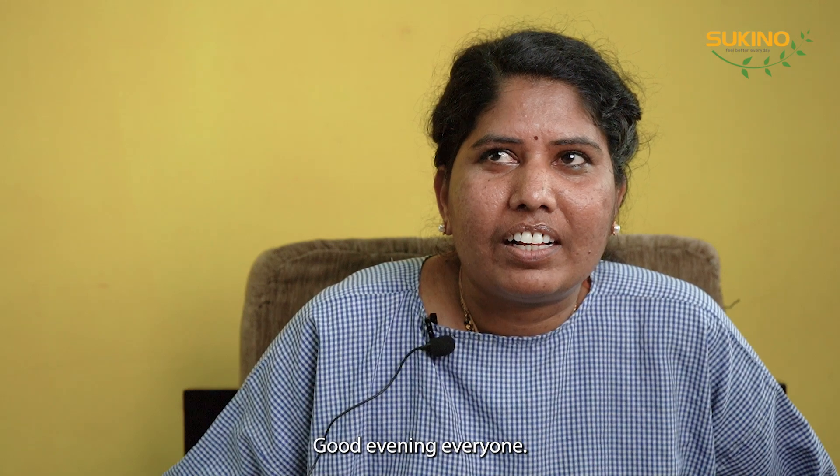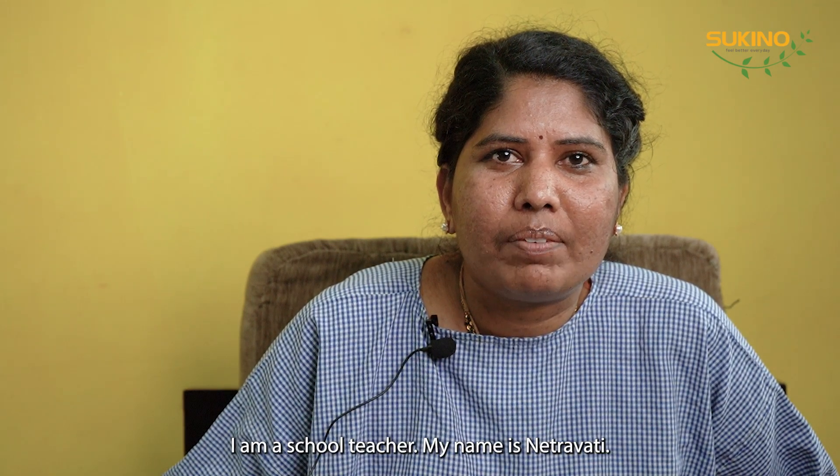Good evening, everyone. I am a school teacher. My name is Netravathi.